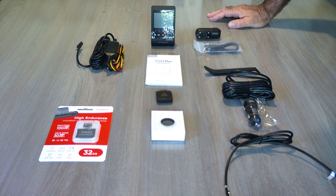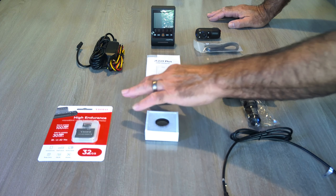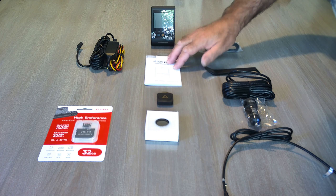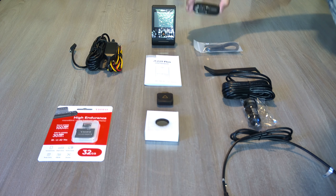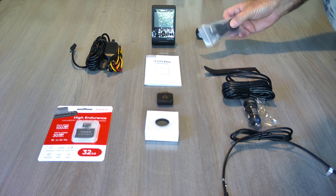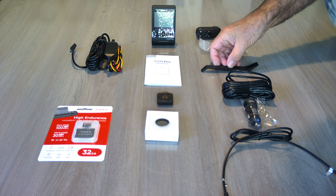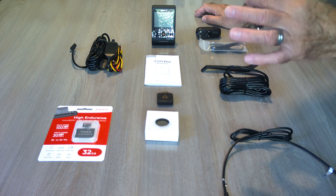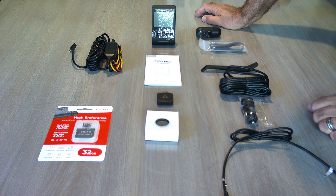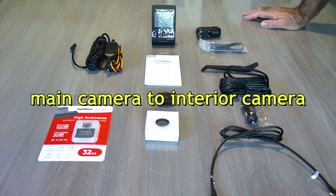Here's a simpler view of everything that was in the package: the SD card, lens filter, Bluetooth remote, manual, hardwire kit to the battery, the dash cam itself, interior camera, USB cable, cable clips to tuck your wires away neatly, a new dash sections cable, main power cable, cigarette lighter adapter, and a few other accessories. That's it — let's take it to Monty and get this thing installed.